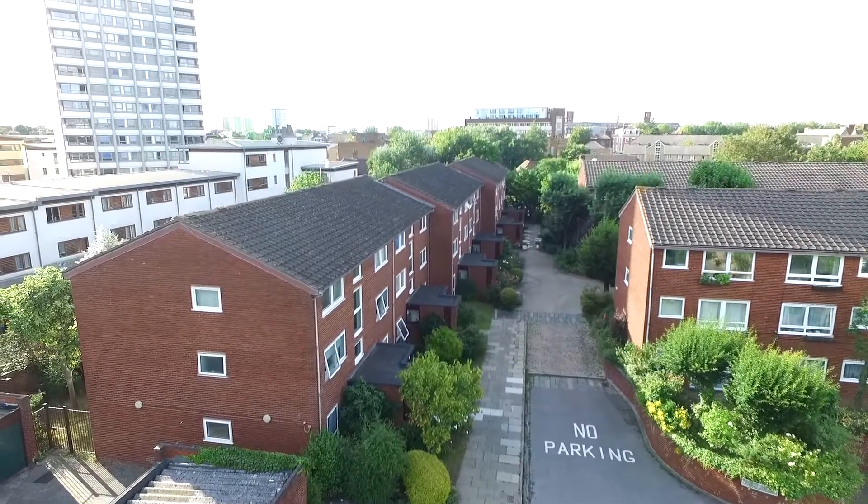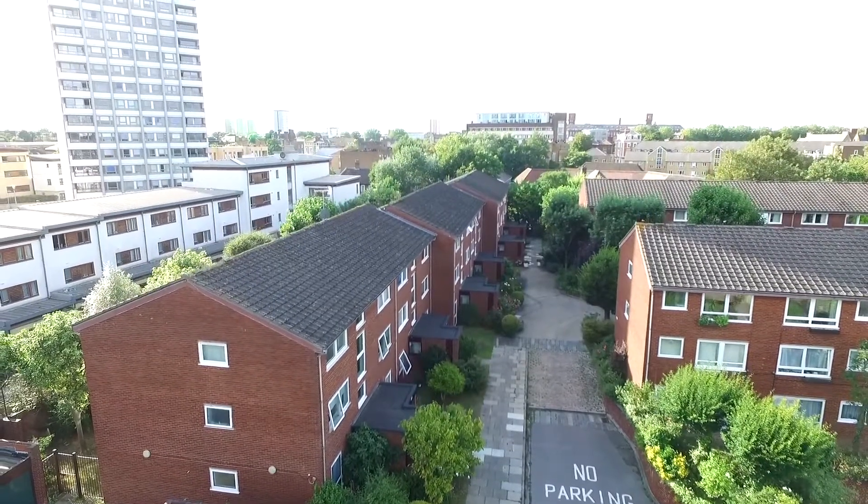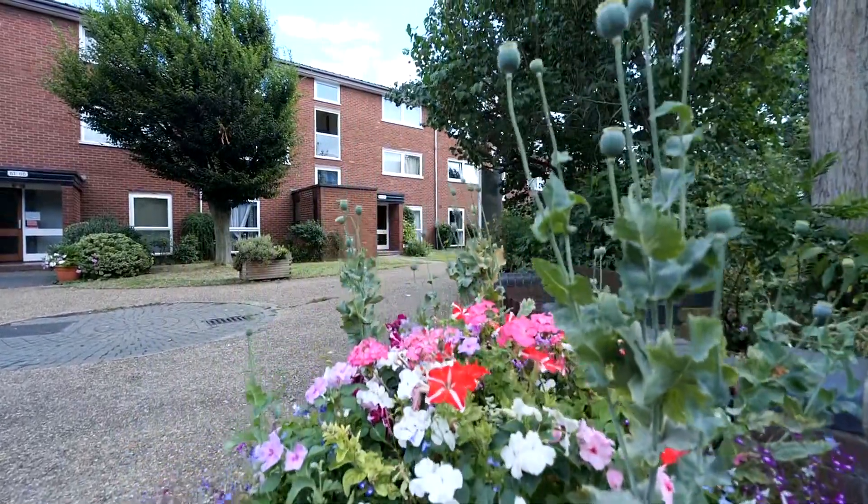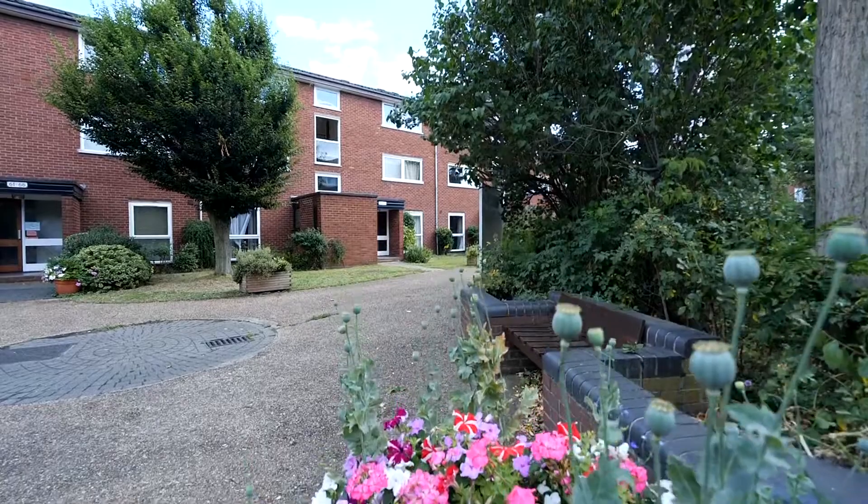Regent Square was built in 1974 and comprises 84 private purpose-built flats. The majority of these flats are one-bedroom, however there are also two-bedroom flats and some very large two-bedroom duplex apartments.